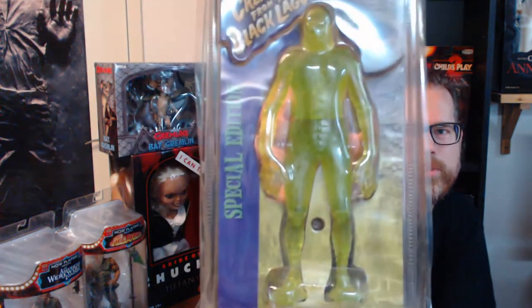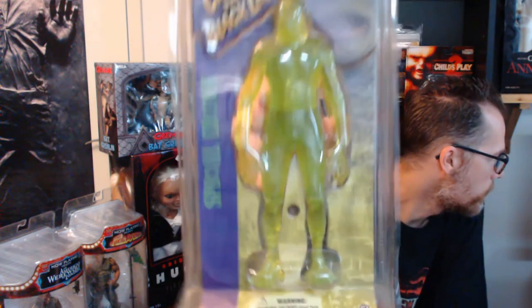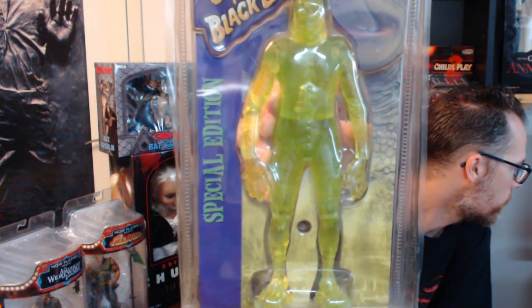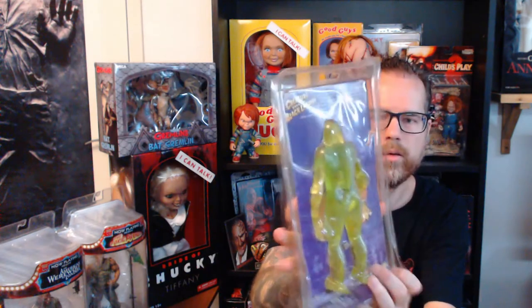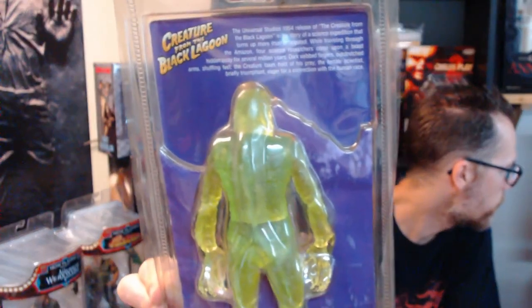On to the next one — this one is the Universal Monsters version and it's the special edition translucent version of the Creature from the Black Lagoon. I don't know if we can see the whole figure, it glares very much. I'm not going to take my figures out of the boxes — I like to display them in the boxes. This one is made by Sideshow Toys.